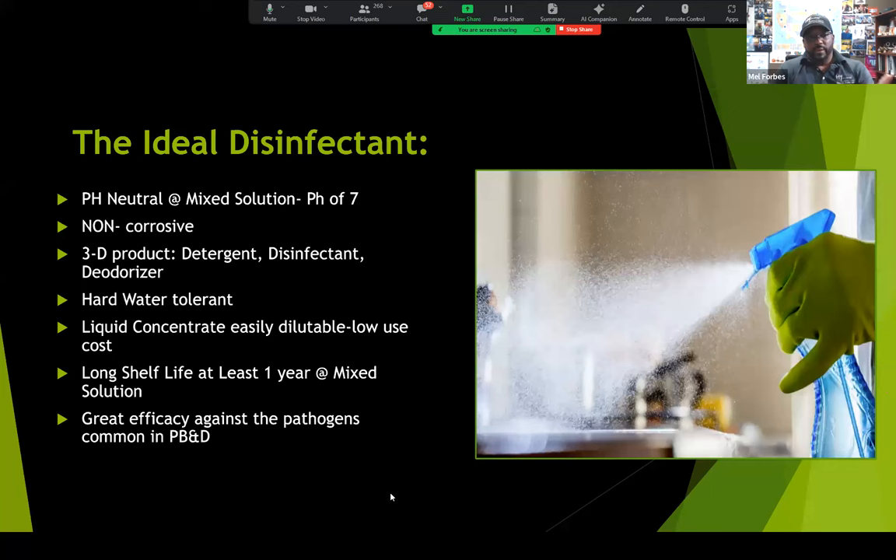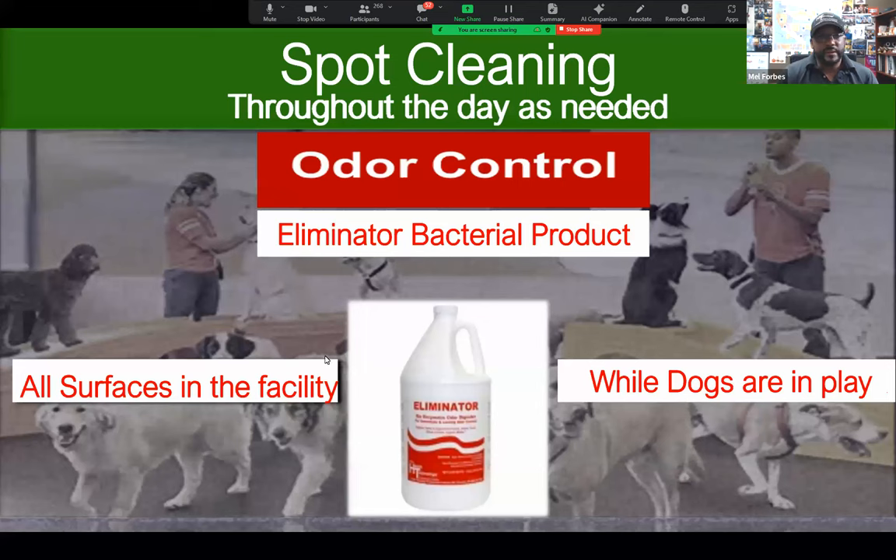The product we recommend from Health Technology is called Triple Two. It's a really great product for this. There are other products from other companies that are just as great.